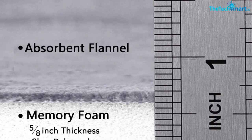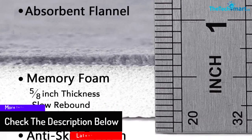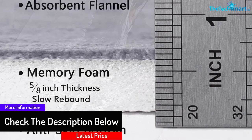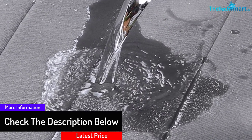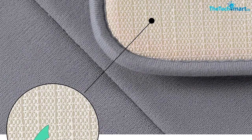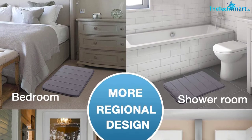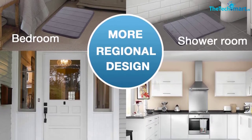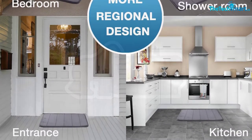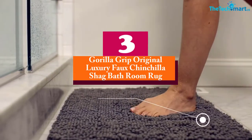The rug is available in seven color choices and two patterns, so you can pick a design that complements your decor style. It is machine washable for easy maintenance, absorbs water fast, and dries quickly, making it easy to keep floors dry.